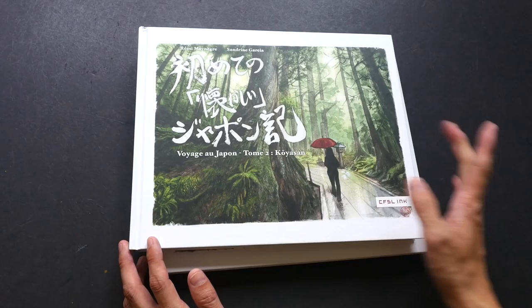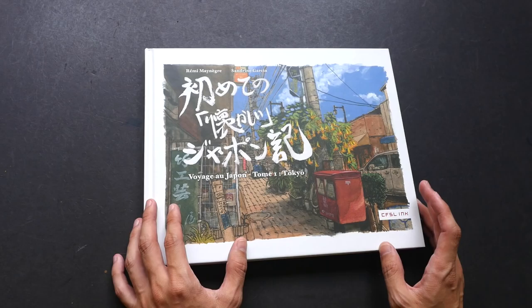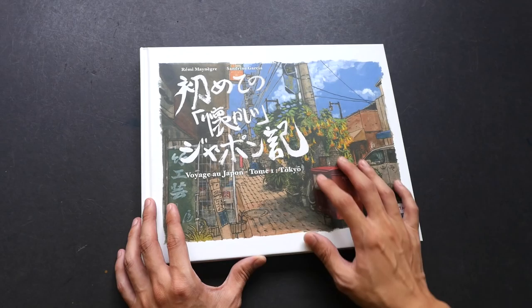Volume 1 is for Tokyo and volume 2 is for Kyoto. These two books are published by CFSL Inc. However, this publisher has already closed, so the books are out of print.